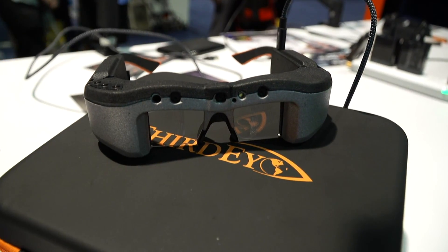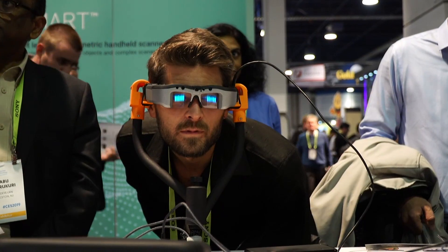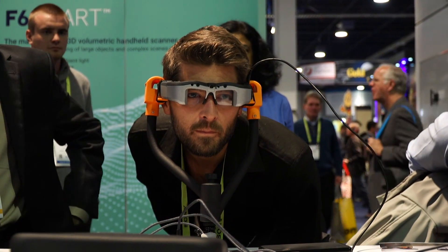I like to say they're more Iron Man, less Terminator. Basically, these are the X2 mixed reality smart glasses — the world's smallest smart glasses with 3D tracking and mixed reality capabilities. This allows you to do advanced applications like having a flying dinosaur in the middle of a city, or basically any 3D object anywhere you want in the real world, you can display it with these glasses.